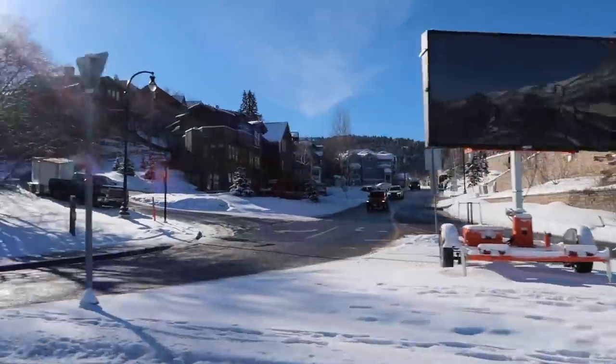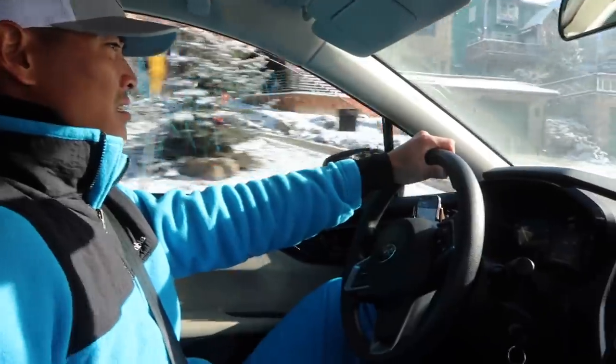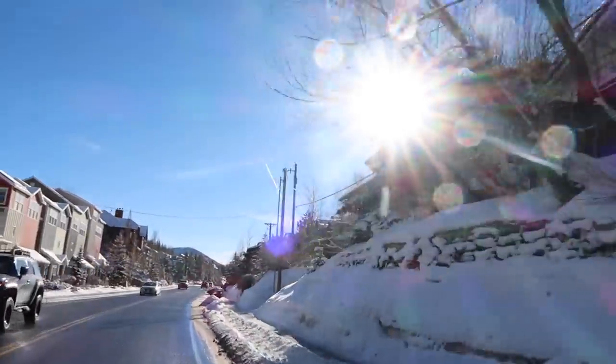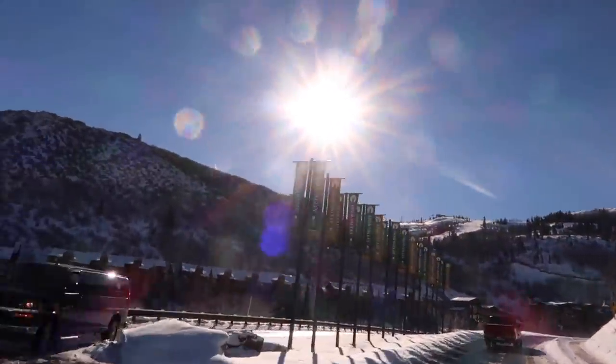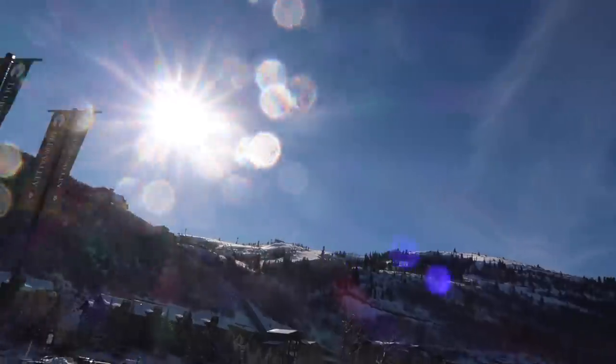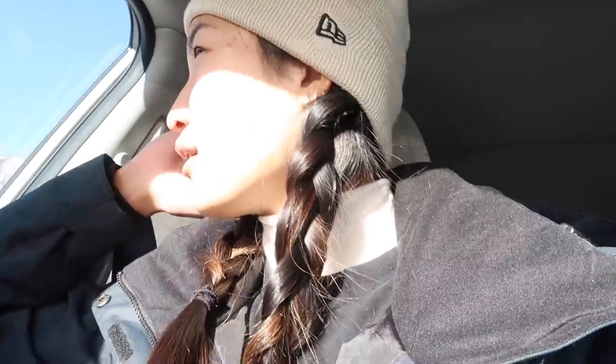We're spending our day today at Deer Valley Ski Resort. It's about 15 to 20 minutes from our hotel. We did go with a rental car for this trip, which I'm very, very happy we did. It just made getting around with all our stuff so much easier. We were thinking about taking the shuttle or Ubering around, but definitely glad we went with the rental car.